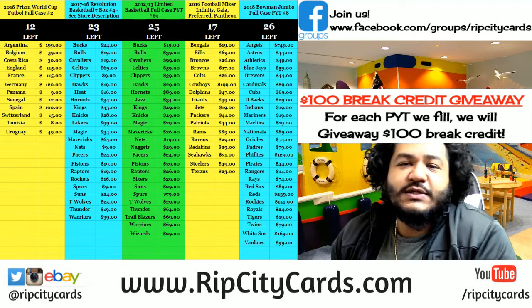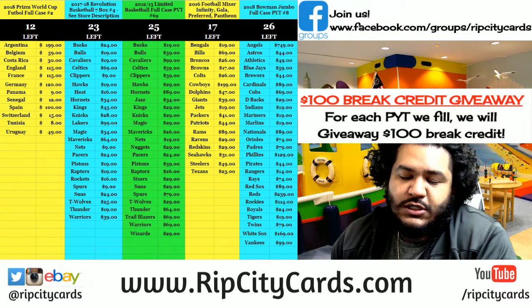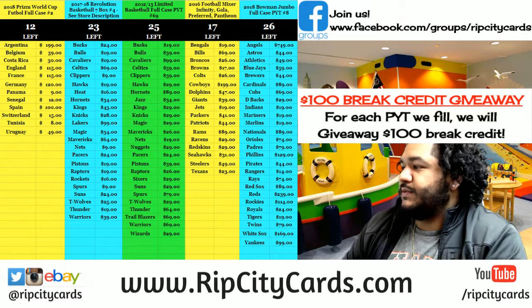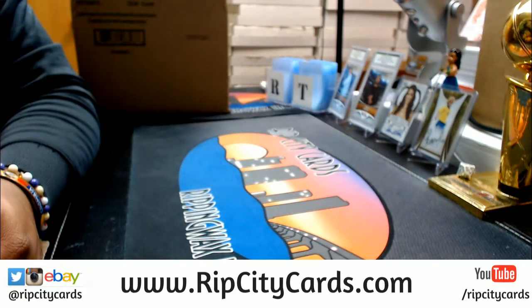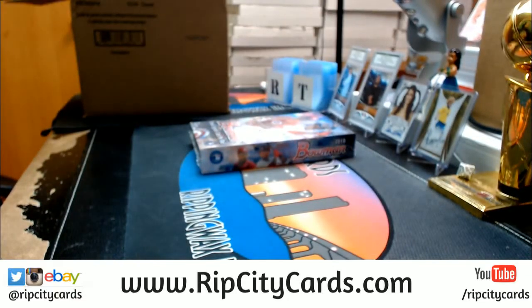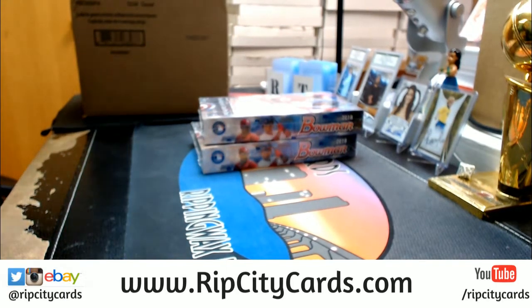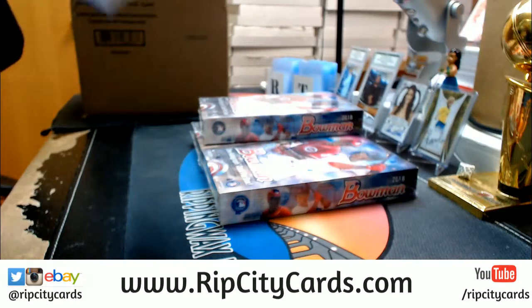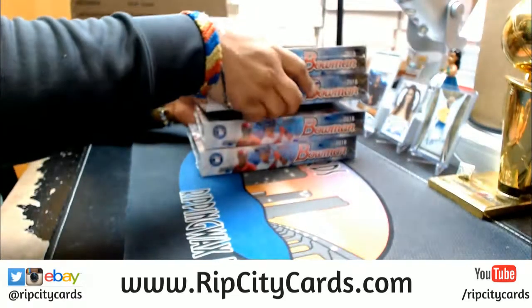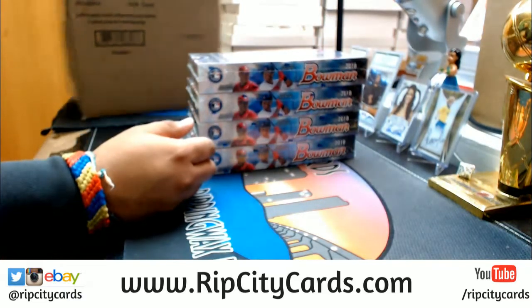What's up everybody, welcome to our next eBay break which is 2018 Bowman Hobby for box number 11. It is eBay style so let's get to it. What's up Lucas G, how you be? The world cup soccer break has 12 spots left - what's holding that back is some of the bigger teams. Alright, so four boxes there.